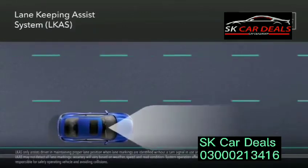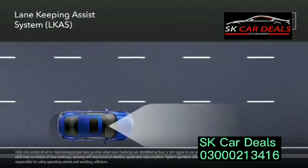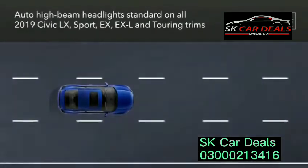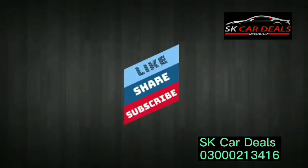Also standard will be the Road Departure Mitigation System and the Lane Keeping Assist System. They're designed to enhance confidence and convenience by helping to keep you on the road and centered in your lane, respectively. Plus, Auto High Beam Headlights will provide additional convenience on all Honda Sensing equipped trims.